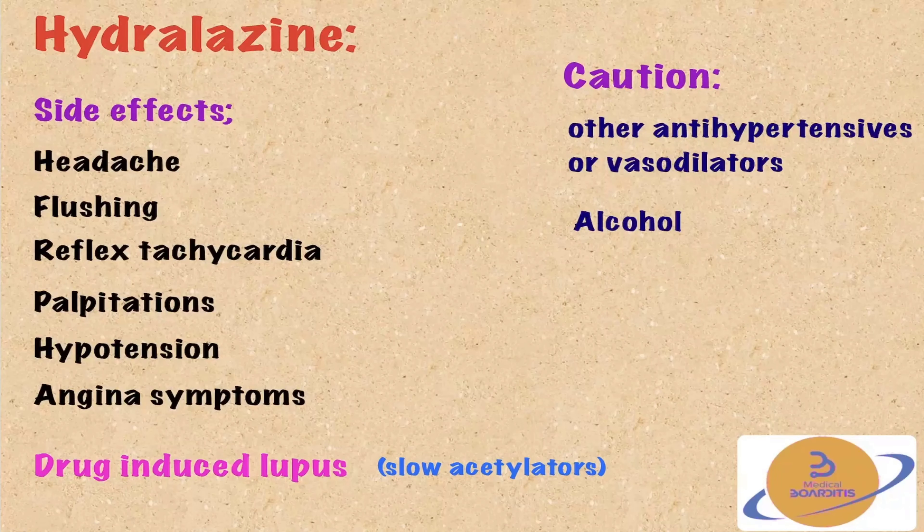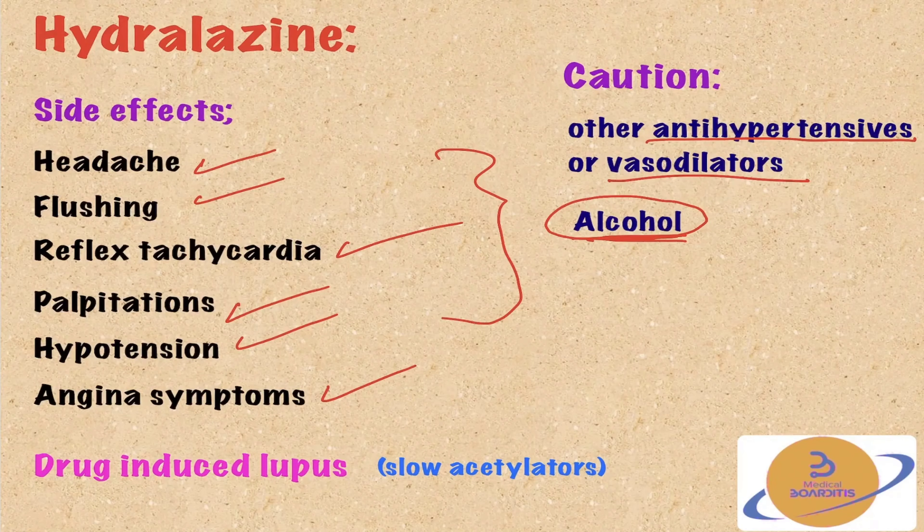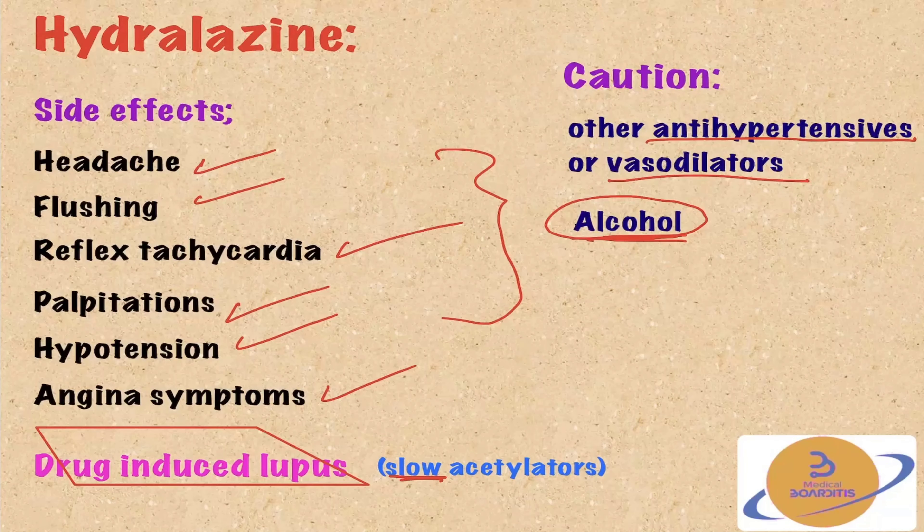Side effects of hydralazine include headache, flushing, reflex tachycardia, and palpitations — all due to the decrease in blood pressure. Reflex tachycardia can also induce angina symptoms, especially in patients with ischemic heart disease. Caution is needed when combining hydralazine with other antihypertensive medications or vasodilators, as this can induce severe hypotension. Alcohol also causes hypotension, so combining it with hydralazine can cause severe hypotension. Finally, hydralazine can cause drug-induced lupus, especially in slow acetylators, who metabolize hydralazine more slowly, exposing the body longer to its toxic metabolites.